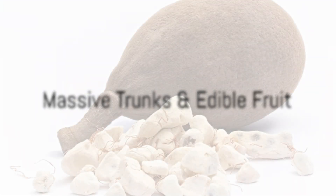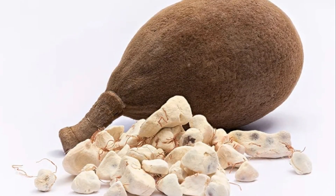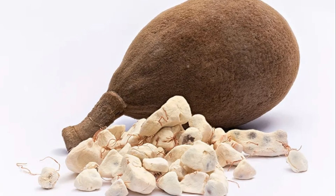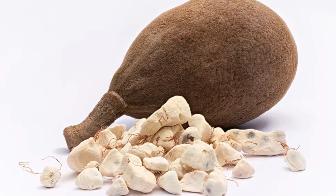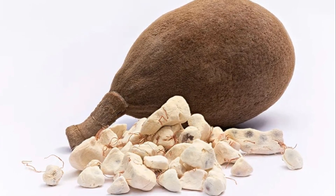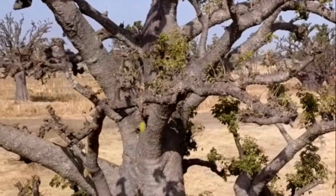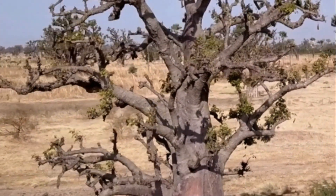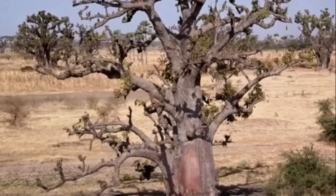Fact 3: Baobabs are nature's reservoirs. These ancient giants have trunks of a massive scale, reaching diameters of up to 30 feet, but the enormity serves a purpose beyond mere grandeur. These trunks store vast amounts of water to sustain the tree during arid, dry seasons. It's nature's own water tank, if you will.